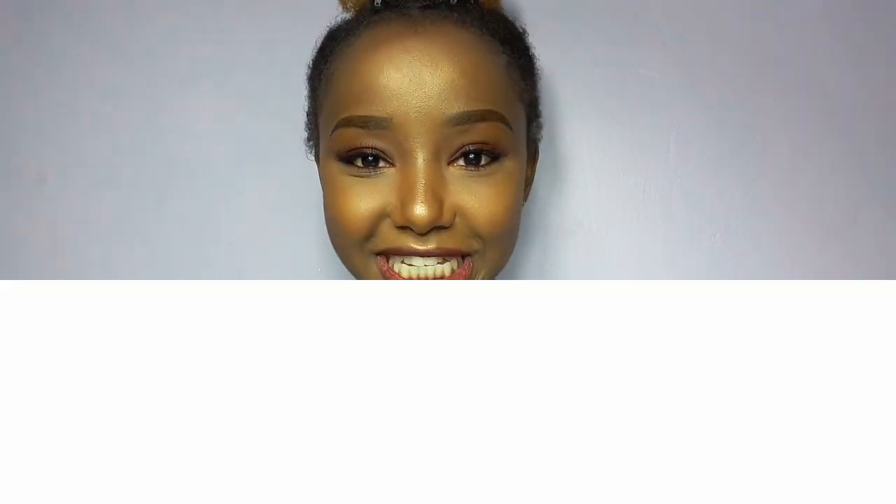Hey guys, welcome back to my YouTube channel. My name is Wabosha if you're new here, and I'm going to try and keep today's video as short as possible, so let's get right to it.